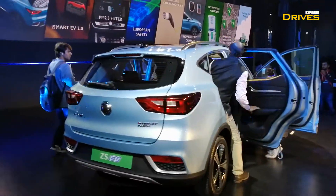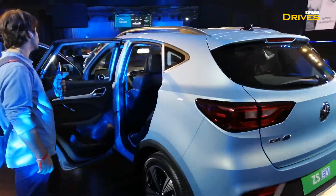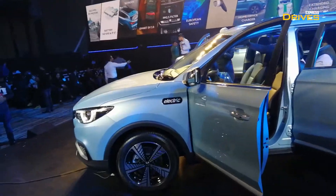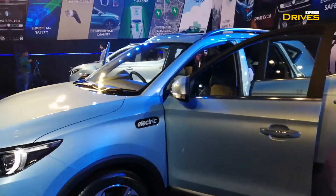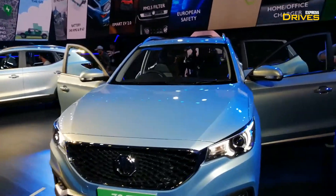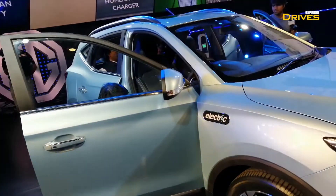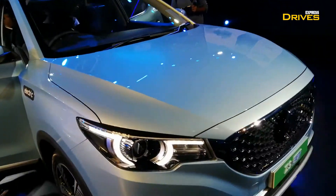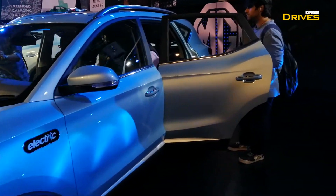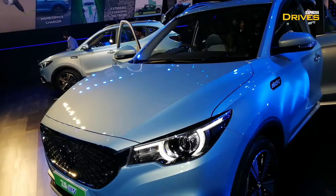This is not the launch of the car but a mere unveiling, and the launch will take place in the next couple of months. We expect the prices to be around 20 to 25 lakhs. In that price range, we currently have the Hyundai Kona, so the ZS EV will stand as a competitor to that car. Initially, MG will be launching the ZS EV in five cities: Delhi NCR, Mumbai, Hyderabad, Ahmedabad, and Bengaluru. These will be the only five cities initially, with other cities to follow at a later date.